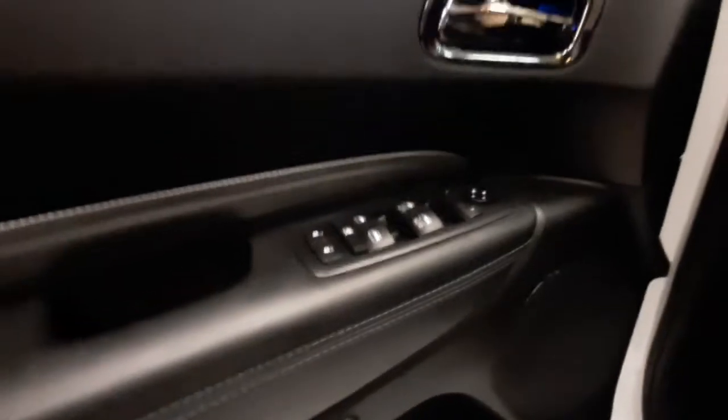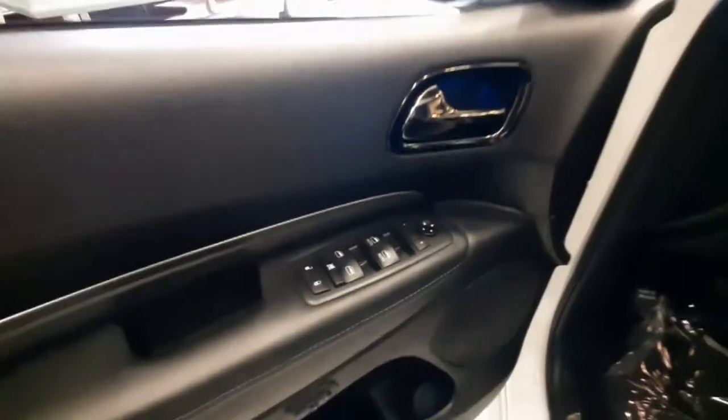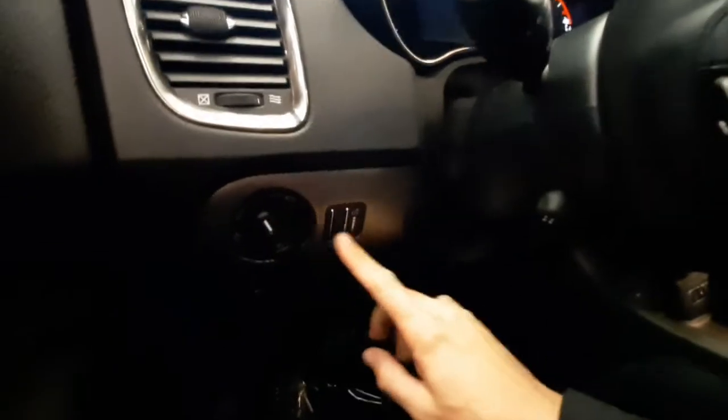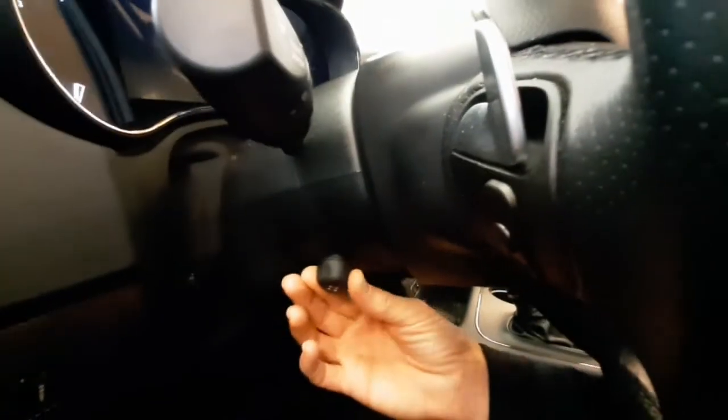Going into the driver seat, you can see it's got power seat adjustments with lumbar support and memory seat positions. On the door it's got power locks, power windows, and power mirror controls. To the left of the steering wheel is your headlight switch and dash light dimmer. There's your gas door button here. Then it's got a power adjustment switch for the steering wheel, which is a telescoping steering wheel.